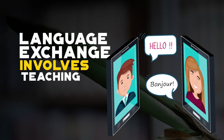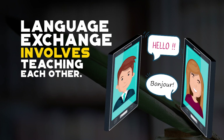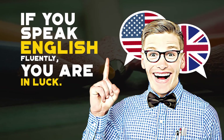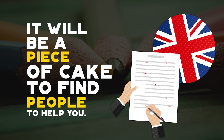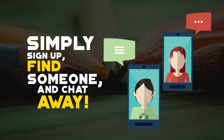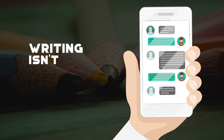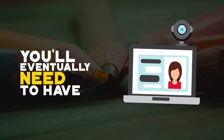Language exchange involves teaching someone a language that you know while they teach you their own native tongue. If you speak English fluently, you're in luck — English is in high demand and it will be a piece of cake to find people to help you. Simply sign up, find a native speaker in your target language who is trying to learn English, and chat away.